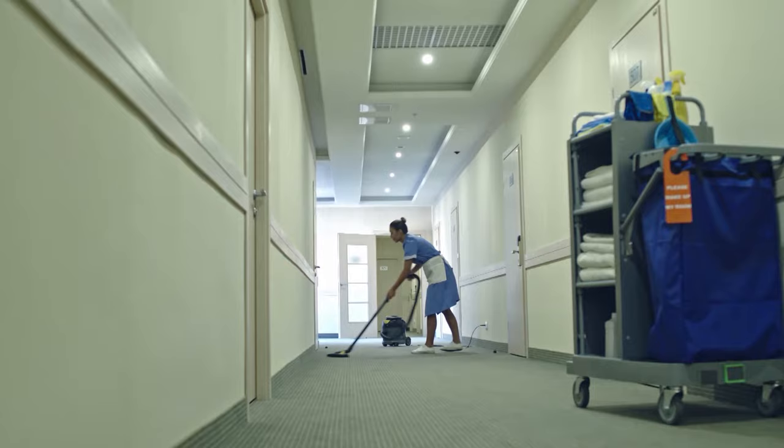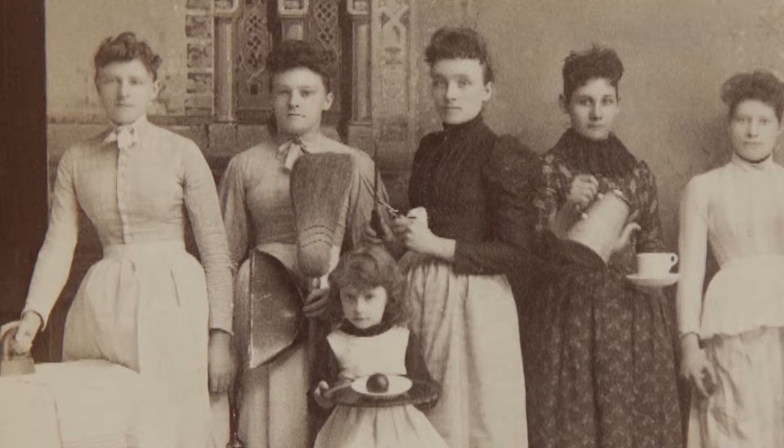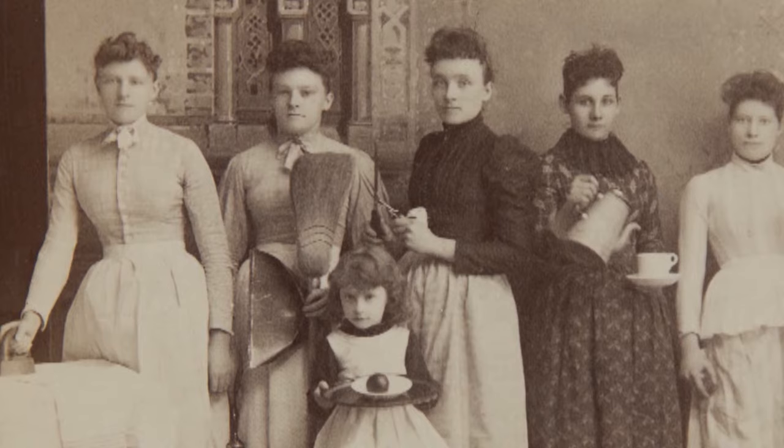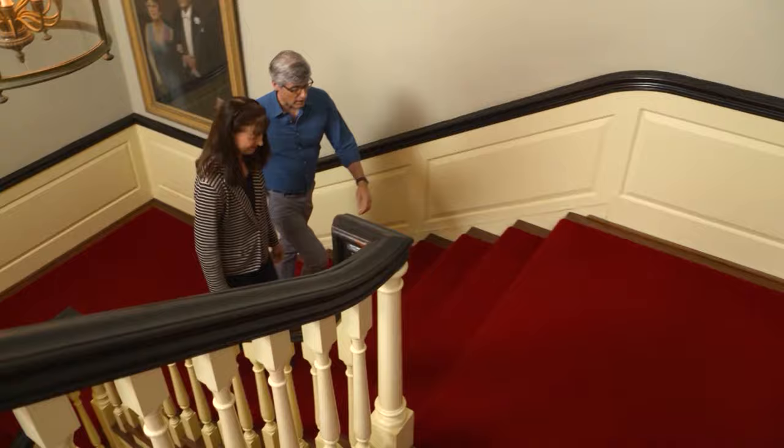The domestic duty of keeping our floors dirt free has long required hard work by us humans. At the turn of the century, people were beginning to understand more about microorganisms and them causing disease, so they were paying more attention to hygiene and health. Jeannie Miller is the expert and curator of domestic life at the Henry Ford Museum, so she was the perfect person to tell me all about the evolution of the vacuum cleaner.